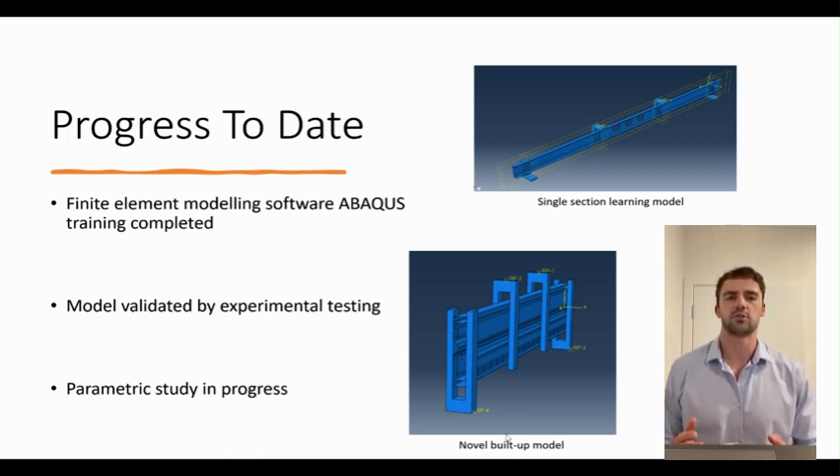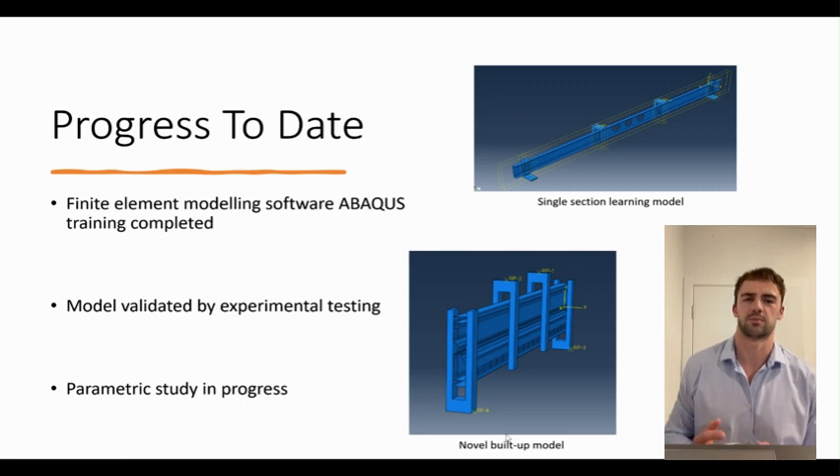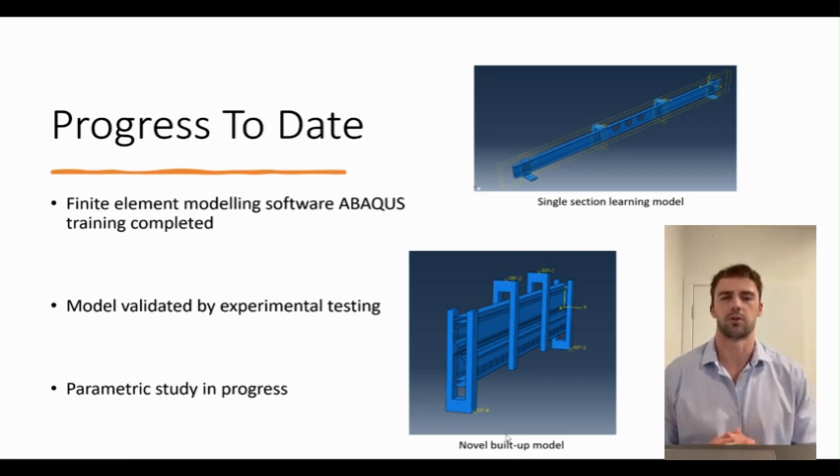The parametric testing involves modelling a range of parameters over thickness, length, cross-section, grade of steel, and fastener spacing. This is currently in progress.